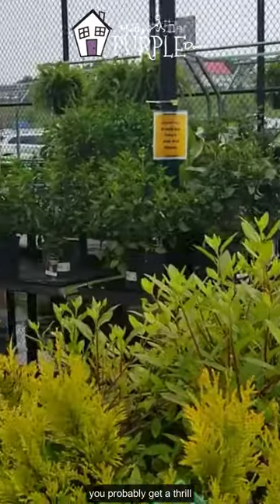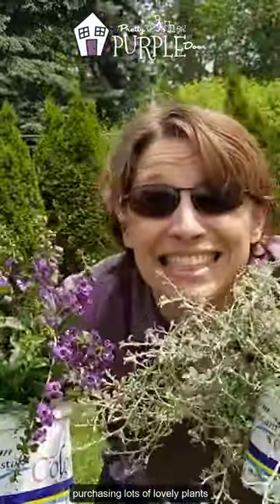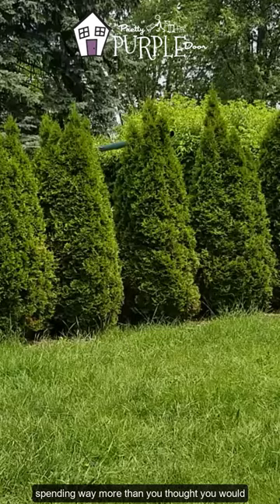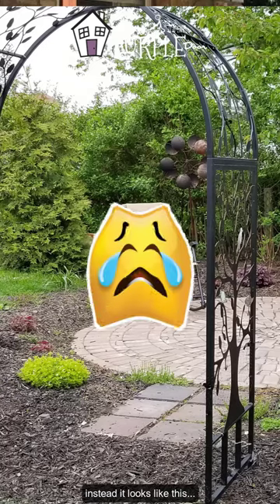If you're a plant lover like me, you probably get a thrill from going to the garden center, purchasing lots of lovely plants, spending way more than you thought you would. You rush home thinking you're planting this — instead it looks like this.